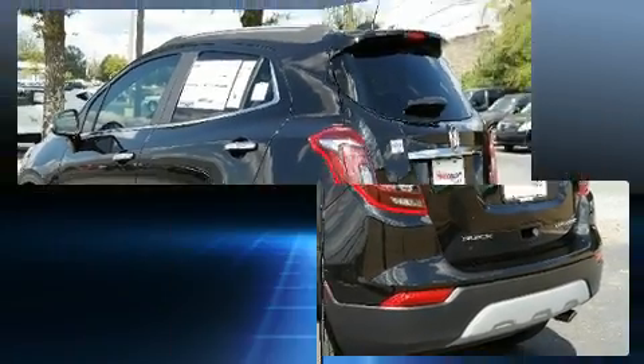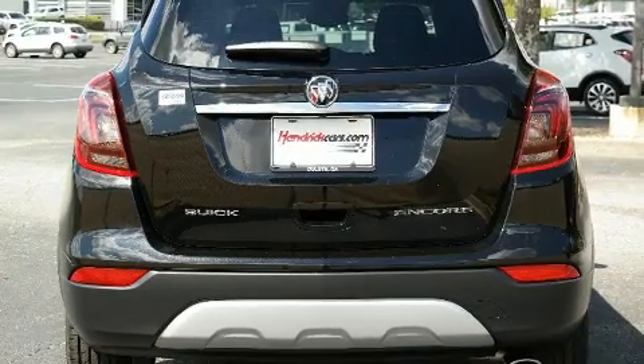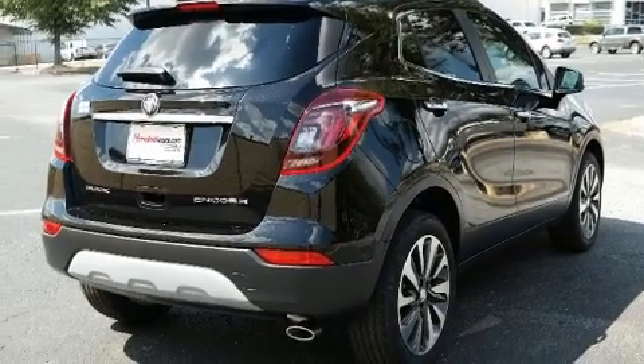Top features include front dual-zone air conditioning, a tachometer, an automatic dimming rearview mirror, fully automatic headlights, a blind spot sensor, and much more.